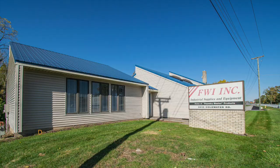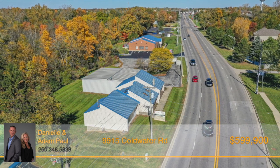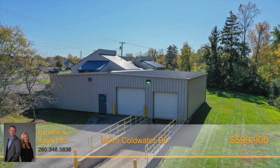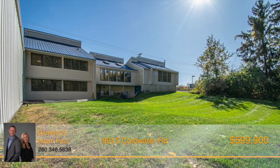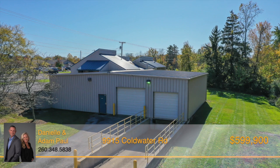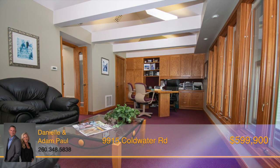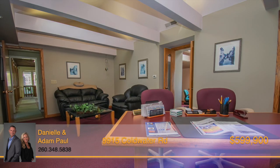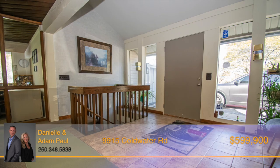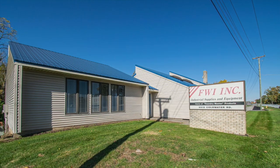Are you looking for more office space for your growing business and need a warehouse too? This property is in a prime location just south of DuPont Road on Coldwater Road, featuring over 3,300 square feet of office space with a 3,000 square foot heated warehouse. The property sits on one acre and backs up to the woods. There's a tall semi-truck loading dock with a 9-by-9 door plus an additional 10-by-12 overhead door. There's a nice 21-by-15 conference room with built-ins connecting to a 20-by-12 private office with a half bath. All custom office furniture is included in the sale. There's another half bath on the main floor and a full bath in the lower level. The kitchen area has several closets and lots of cabinet space. This property has tons of potential for your growing business. Call Danielle Kaiser or Adam Paul today.